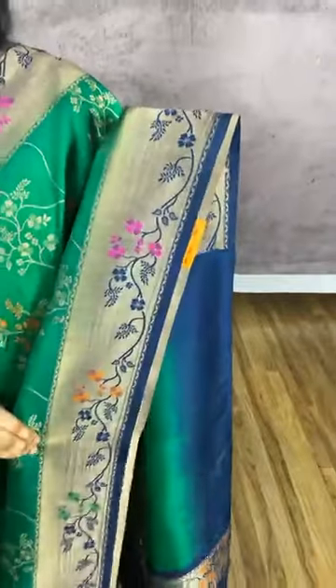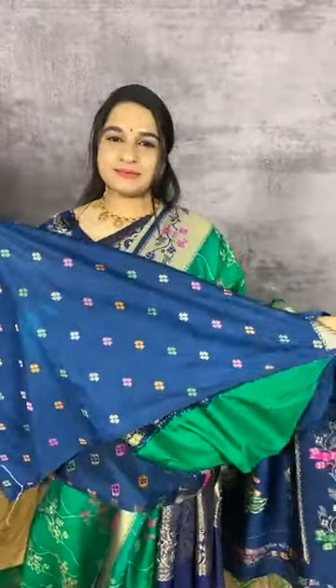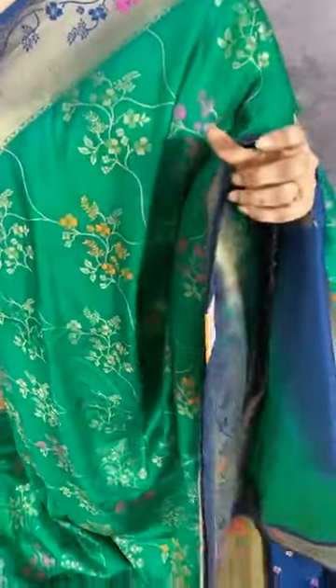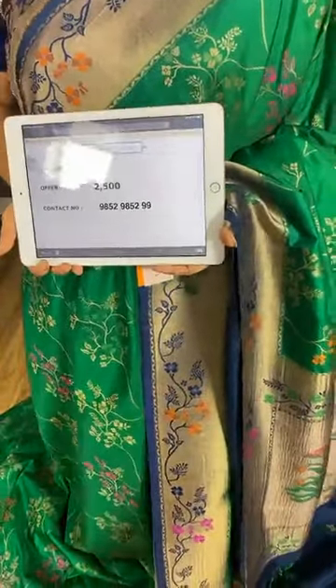Very lovely and very rare combination in green and navy blue. The body comes with floral jaal in golden zari and meena. The border is in contrast with khadi and floral vines. The pallu is in contrast with khadi and floral motifs, ended with tassels. We have a contrast blouse with booties and border. Item code Y9, cost 2500 rupees. WhatsApp 9852985299.